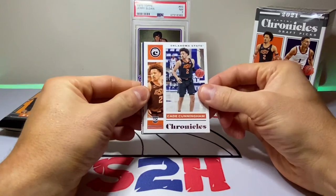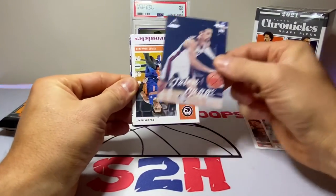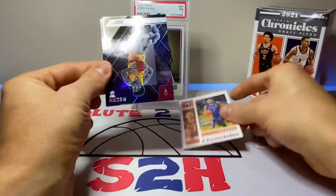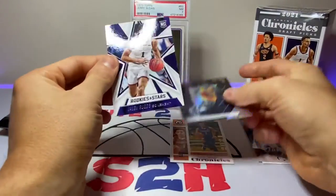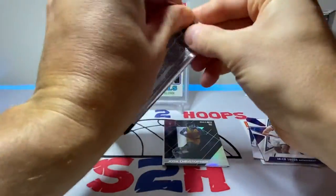Pack one: Cade Cunningham for our first card — not bad. Jalen Suggs, Trae Young reference, Josh Christopher, and another Jalen Suggs. Still doesn't answer why we only got four packs.